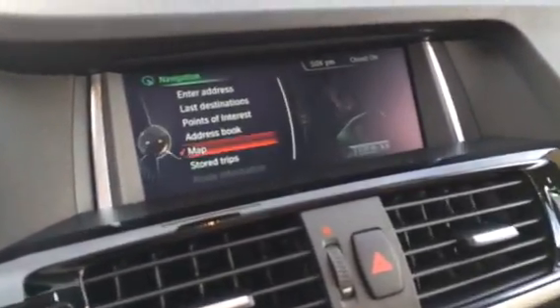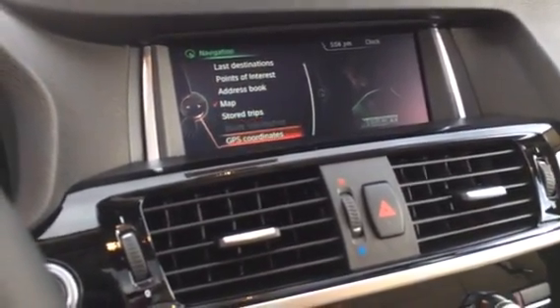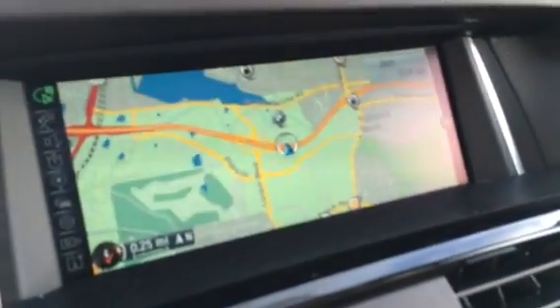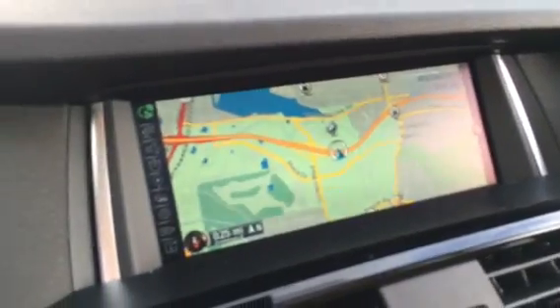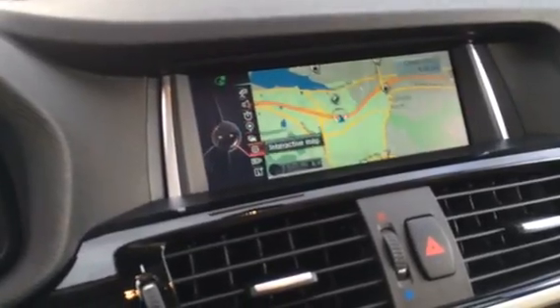Navigation: you enter an address, latest destinations, points of interest, address book, crowd information, and GPS coordinates. Your map shows BMW dealers, all sorts of gas stations, and it has real-time traffic. Along the side here you have all your settings.